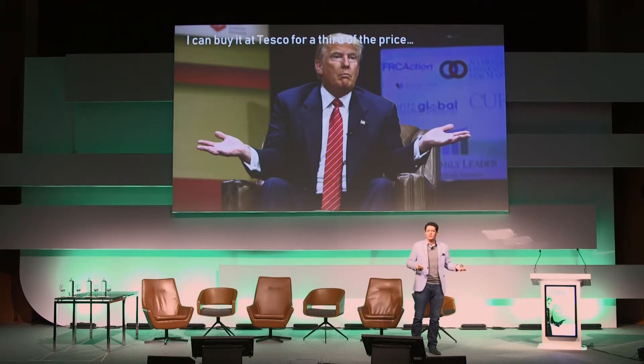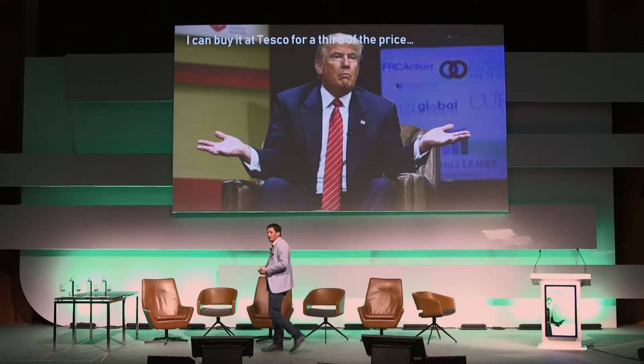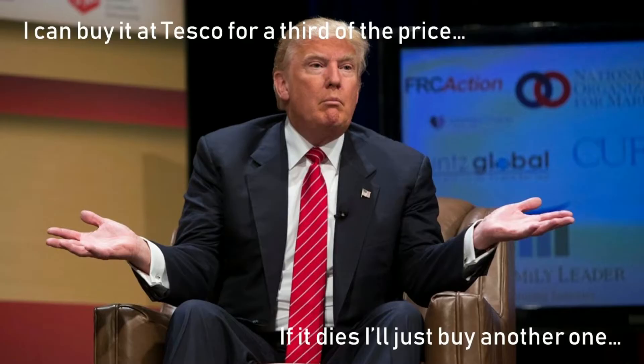We have these conversations with our clients about why they should use the commercial panel over a consumer panel. And the typical response we get is: 'I can buy it at Tesco for a third of the price.' I try to say it doesn't have the same warranty or quality — and then we get: 'If it dies, I'll just buy another one.'